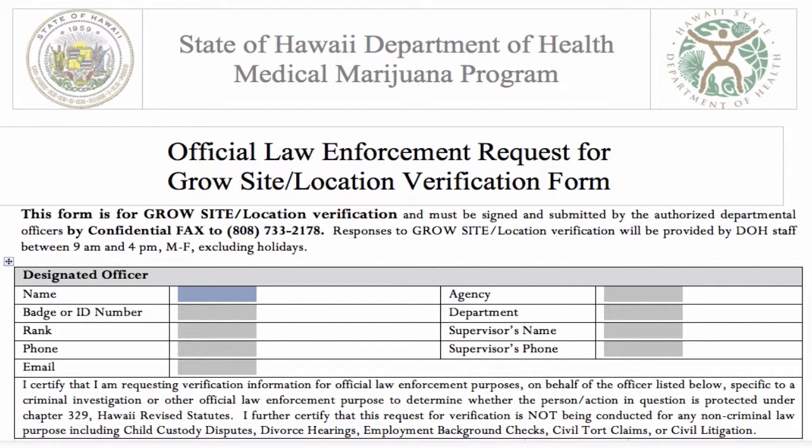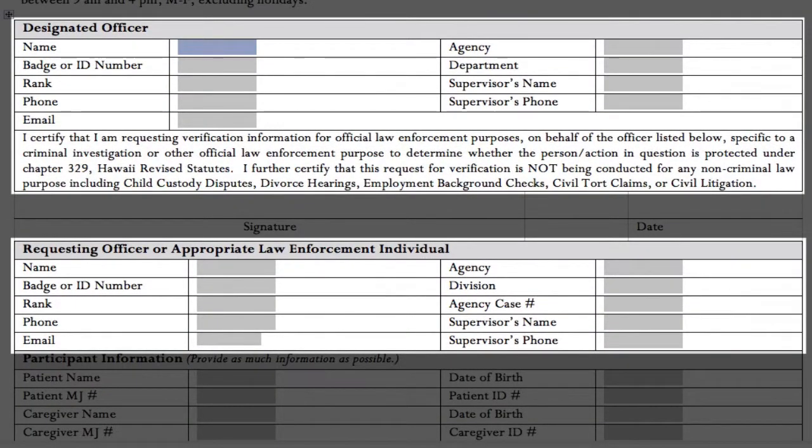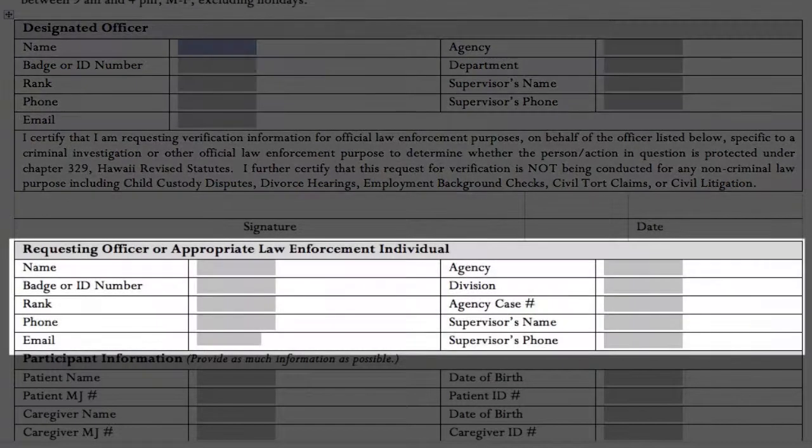The point of contact will provide the designated officer with the grow site location verification form. Next, the designated officer must complete, print, and sign the form. The form requests information from both the designated officer and the requesting officer. The designated officer is the officer that has the authorization to use the DOH 24/7 online subject verification system. The requesting officer is the officer that is requesting that the search be conducted on their behalf.